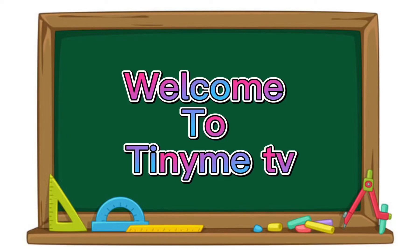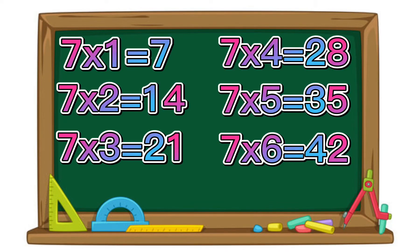Welcome to TinyMeTV. Today we are learning the multiplication of 7.